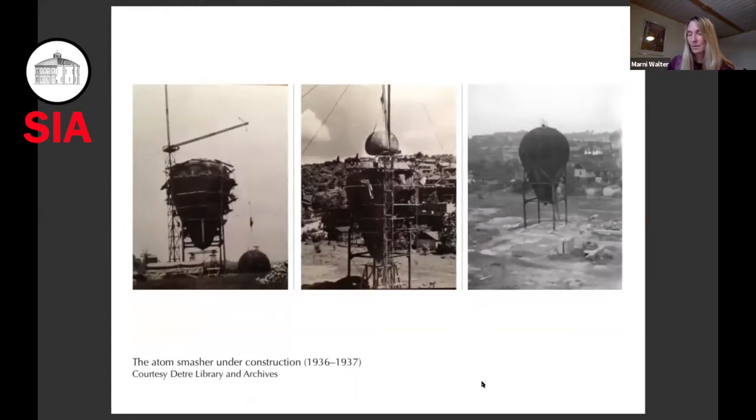In 1936, Westinghouse decided to build what was then the largest and most powerful of these generators, even though this was yet two years before the discovery of nuclear fission by scientists in Berlin, and at the time there was no known commercial purpose for this cutting edge technology. Company leaders explained to reporters that though we do not know where our present work will lead, we know that in this new field are hidden golden nuggets of scientific opportunity. Later, they would state that its purpose was not to make a bomb, but to seek out secrets of nuclear energy as a source of practical power.